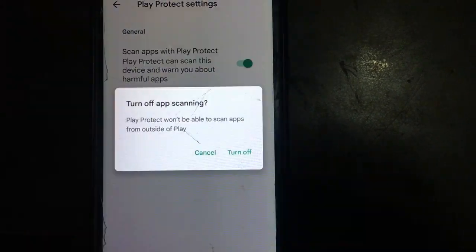Now tap on Settings and disable these two options.